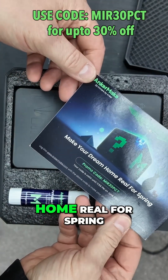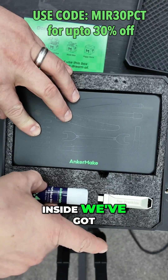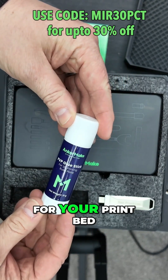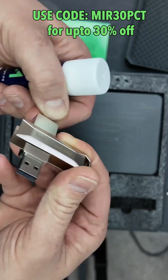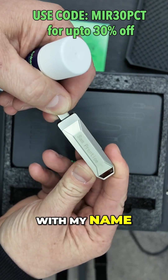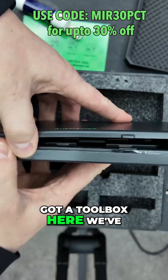Make your dream home real for spring. Don't lose it, reuse it. Inside we've got a glue stick for your print bed, a USB-C with my name on it — that's cool — or a USB-A with my name on it. Then we've got a toolbox here, which we've seen before.